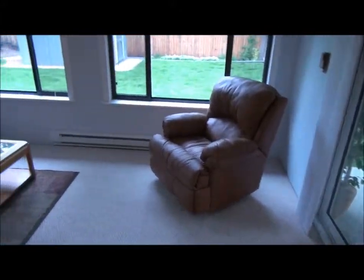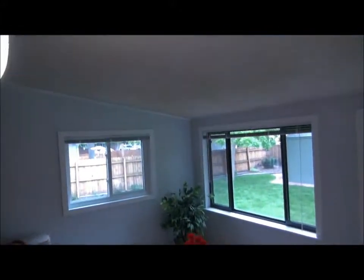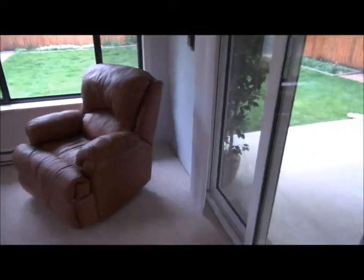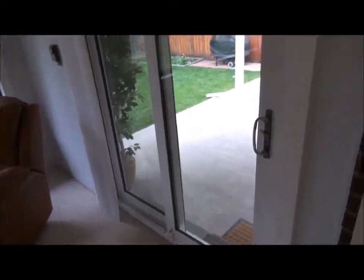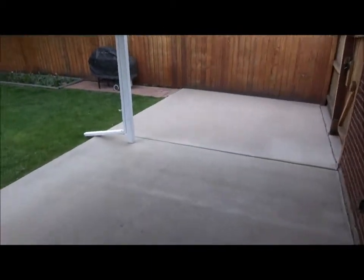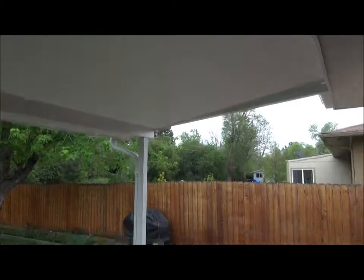Here's a sunroom. This used to be a covered patio, but now it is an enclosed and heated sunroom. Let's go out and look at the backyard. Here's a covered patio — still covered, but not enclosed.